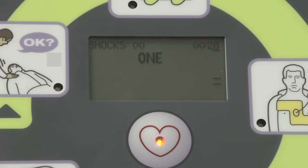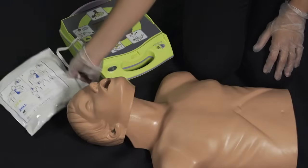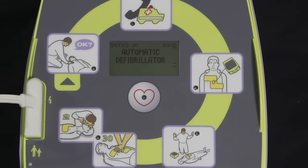One. Shock delivered. Start CPR. Now let's observe a simulated rescue using the fully automatic AED+. Automatic defibrillator.